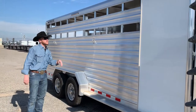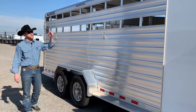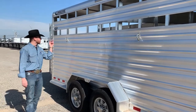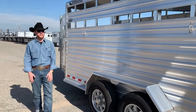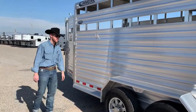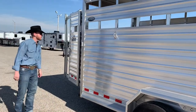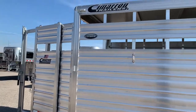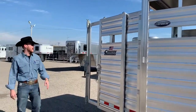This trailer has two air gaps and is grooved out for Plexi to slide in — it has the Plexi tracks. You've got your tie hooks. This trailer sits on 7,000-pound Dexter axles. It also has LED load lights on the side and rear of the trailer so you'll be able to see at night.